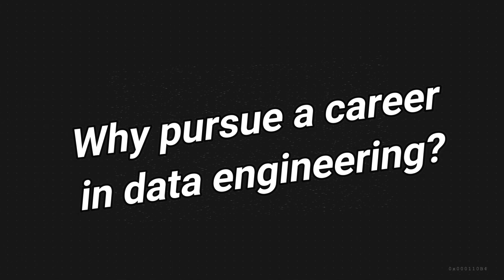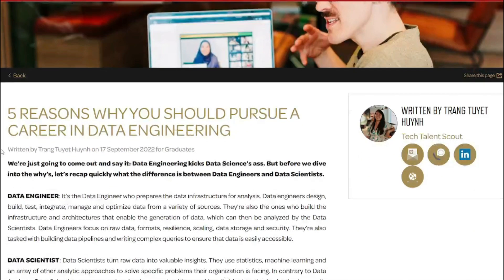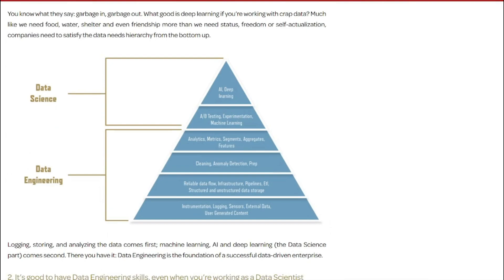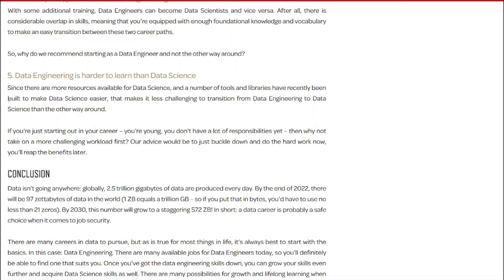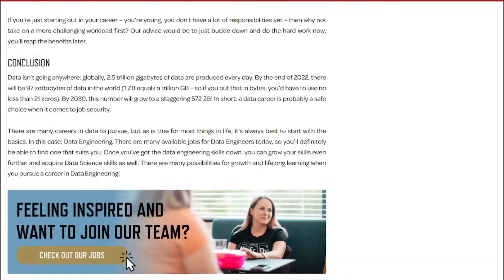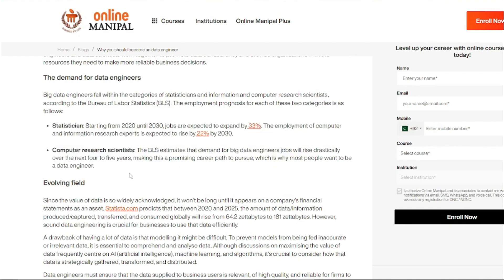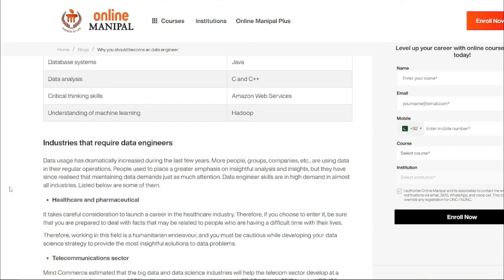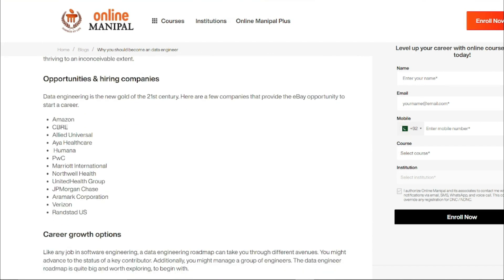Why pursue a career in data engineering? A career in this field can be both rewarding and challenging. You'll play an important role in an organization's success, providing easier access to the data that scientists, analysts, and decision makers need. You'll rely on your programming and problem-solving skills to create scalable solutions. As long as there is data to process, data engineers will always be in demand. According to Dice Insights in 2019, data engineer was reported as a top trending job in the technology industry, beating out computer scientists, web designers, and data architects.